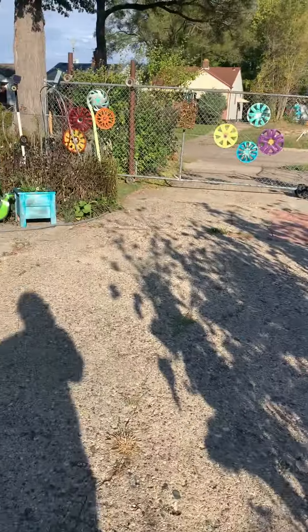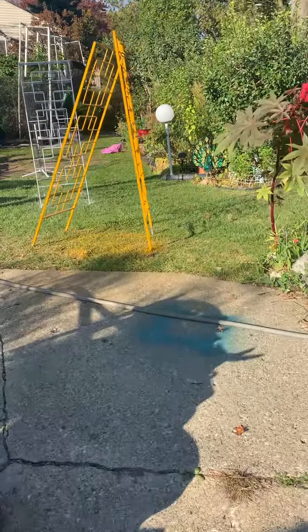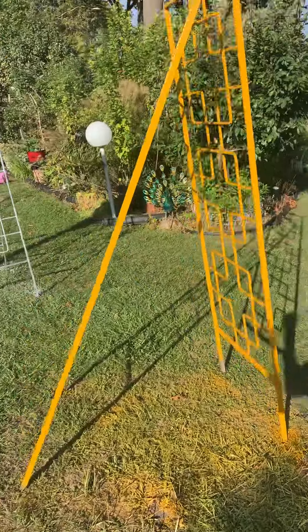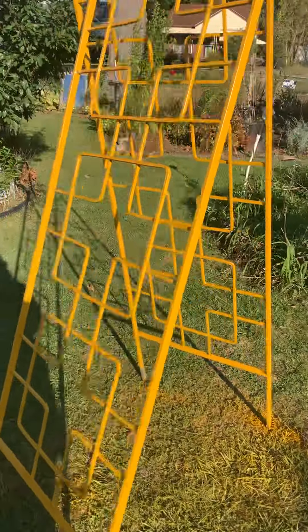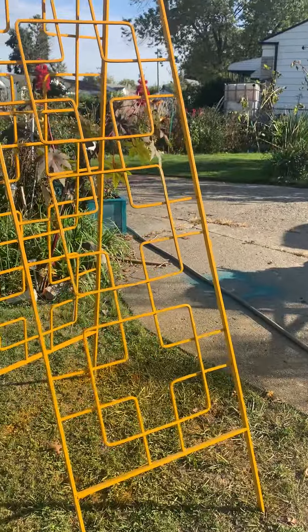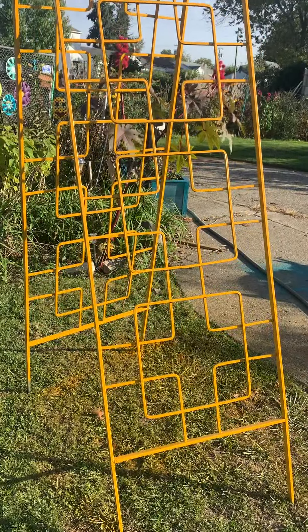I'm taking these lattices that I got from Marketplace — they're black. One is going to go in front of the picture window, and the other one is going to go on the very nice patio. Yes, blessings.